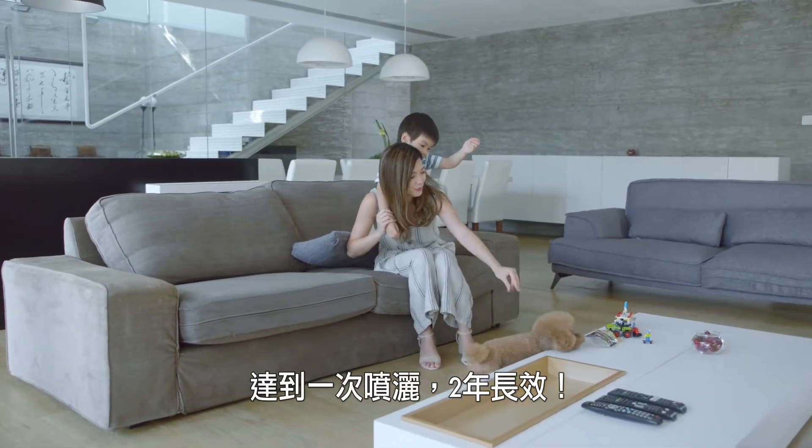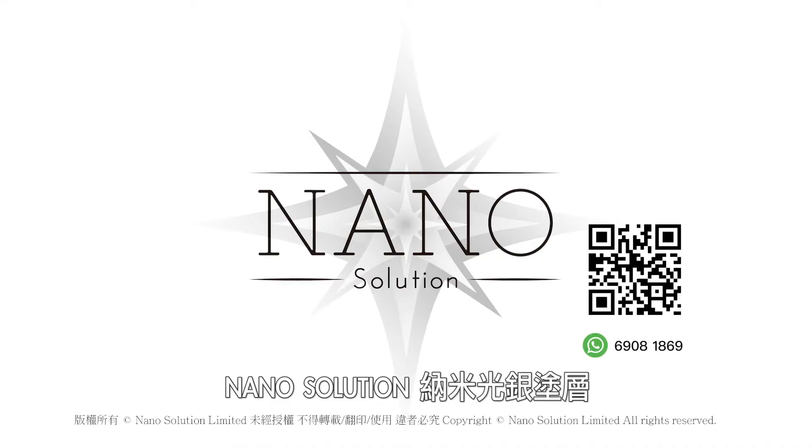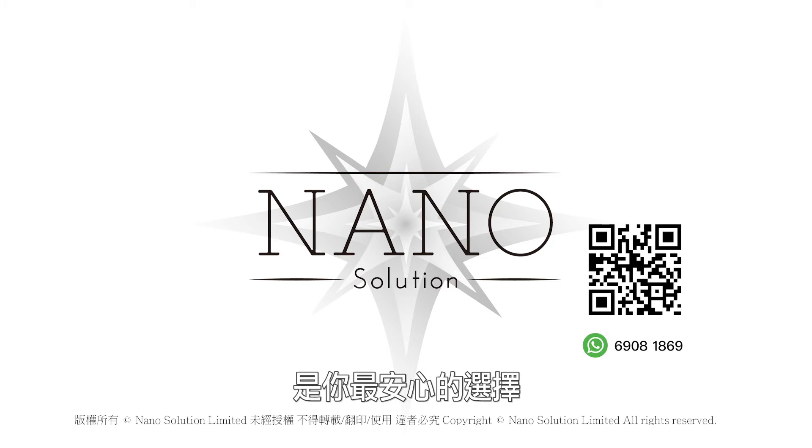So every spray lasts you up to two years. Nano Solution — guaranteeing hygiene for your peace of mind.